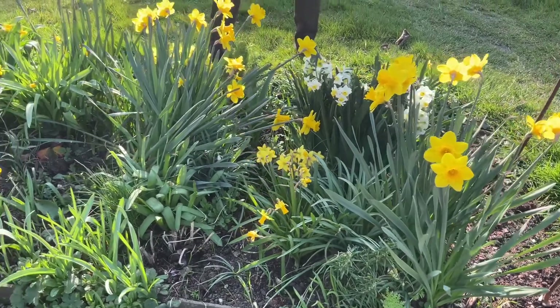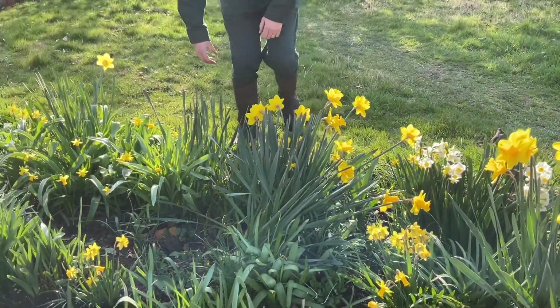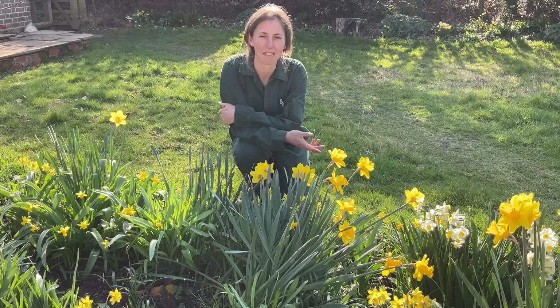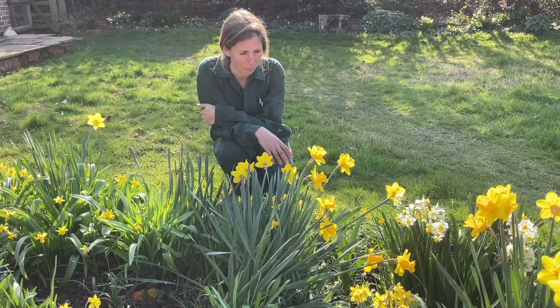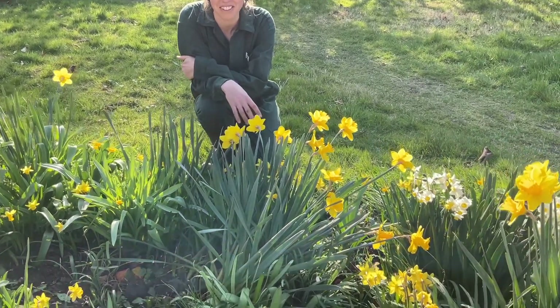In here we've got loads of different varieties of daffodils, but daffodils don't offer that much to nature — especially not to bees. And if you're a bee lover like me you're always thinking about it, but they do give a beautiful splash of colour at this time of year. If you come in closer you can see there's lots more other than daffodils in this bed.